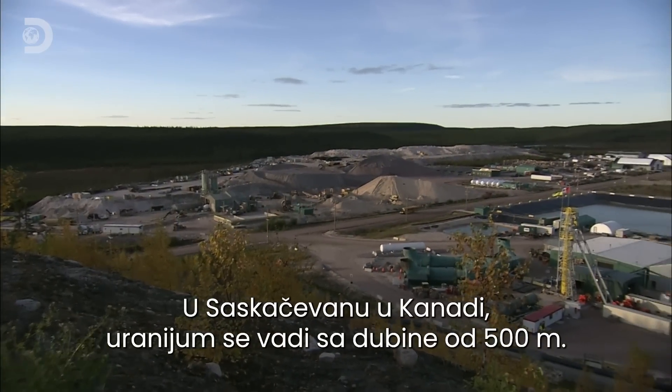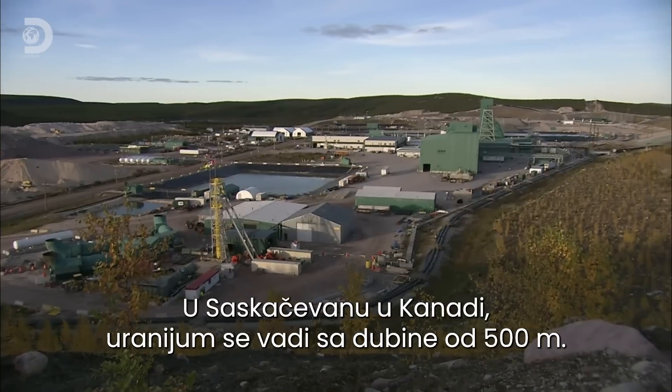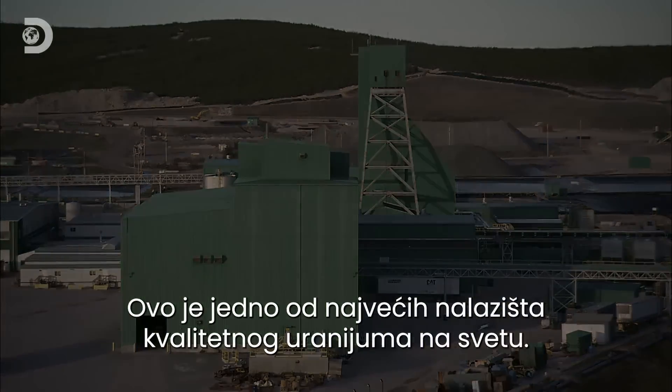Here in Saskatchewan, Canada, they extract the uranium from a depth of 500 metres below ground. It's one of the largest deposits of high-grade uranium in the world.